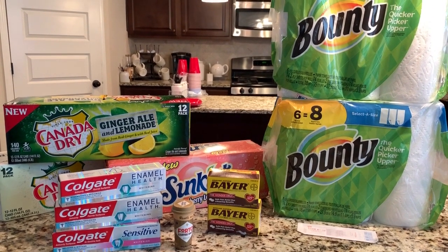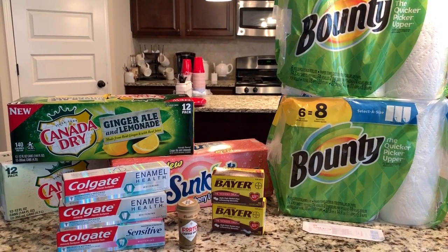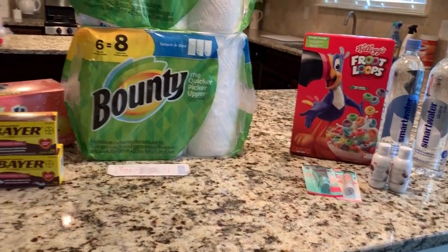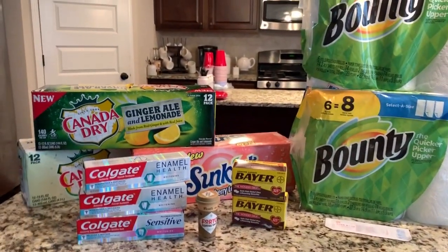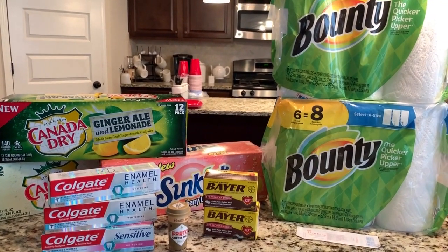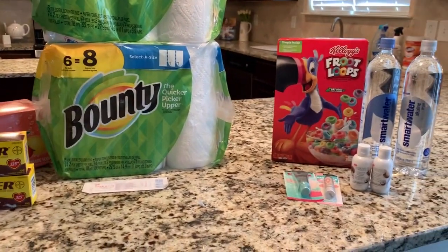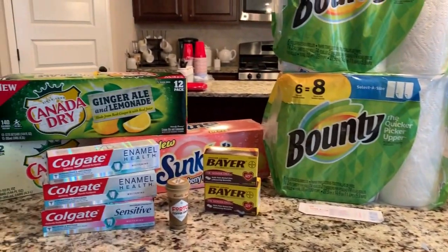So when I came back yesterday, after taking a nap, I went to Walgreens and CVS and did a couple transactions. I wanted to share with you guys what I picked up because there were some pretty decent deals. I feel like I came out pretty good on all of this stuff at Walgreens and CVS.